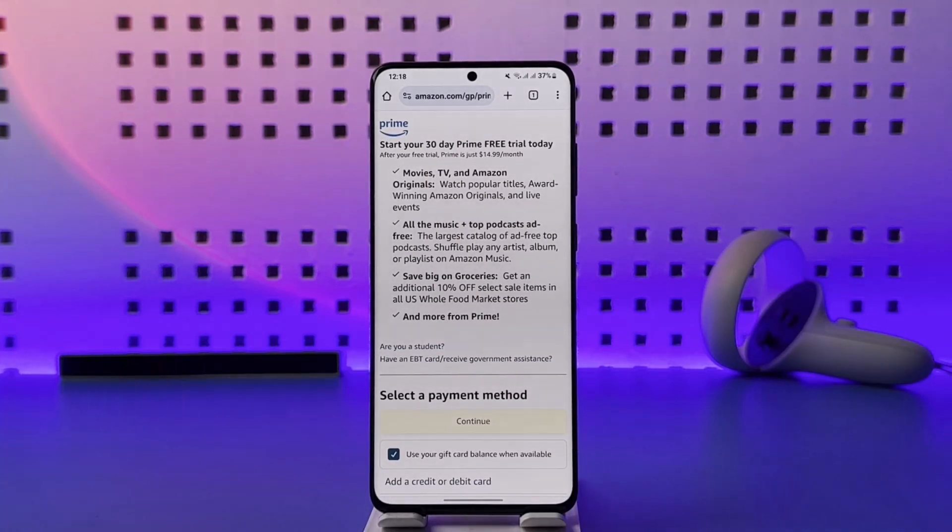After your payment is verified, you'll be successfully subscribed. I hope this video helped you with how to buy prime membership on Amazon. If you have any more questions, feel free to leave them down below. Thank you for watching till the end, and see you soon in the next video.